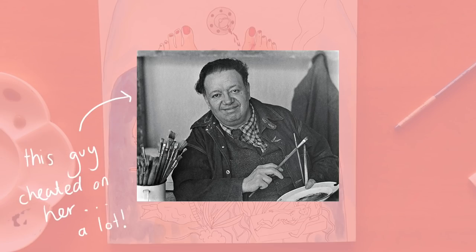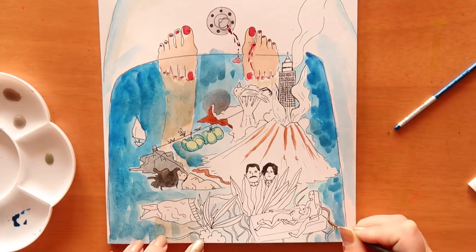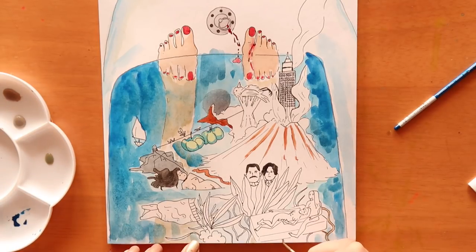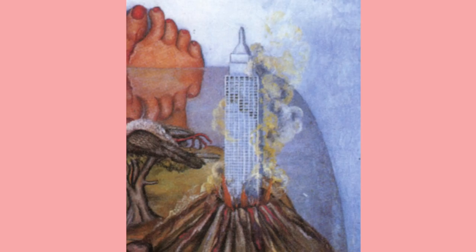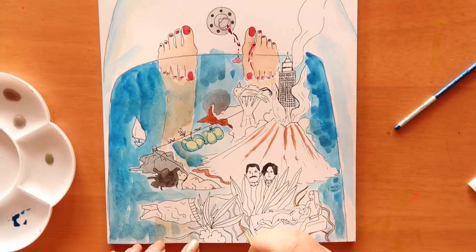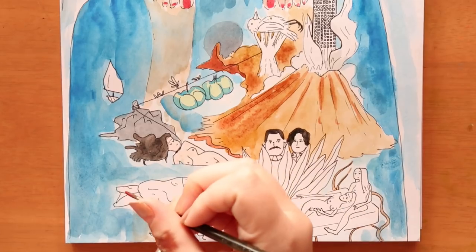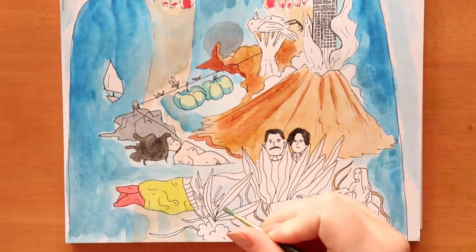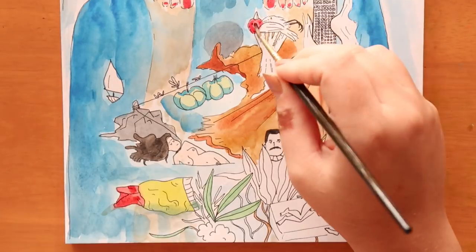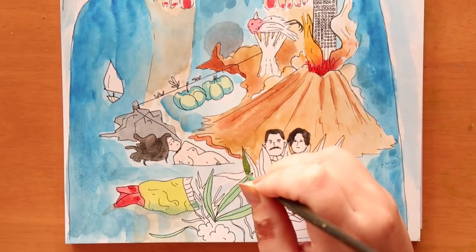She was married to a famous muralist called Diego Rivera, who was more famous than her at the time, and she followed his career path. At one point they went to New York where he painted a big mural, and she hated being in the USA — she was very homesick. In this image you can see what I think is the Empire State Building inside a volcano that's erupting around it. I interpret that as her emotions and homesickness — her feelings of her country swallowing up anything impressive about the USA, because nothing compared to her natural home.